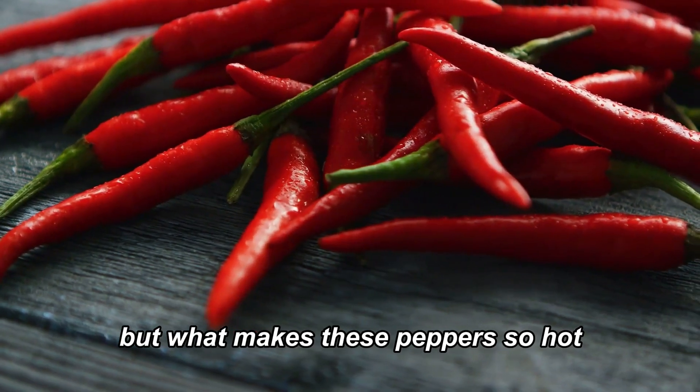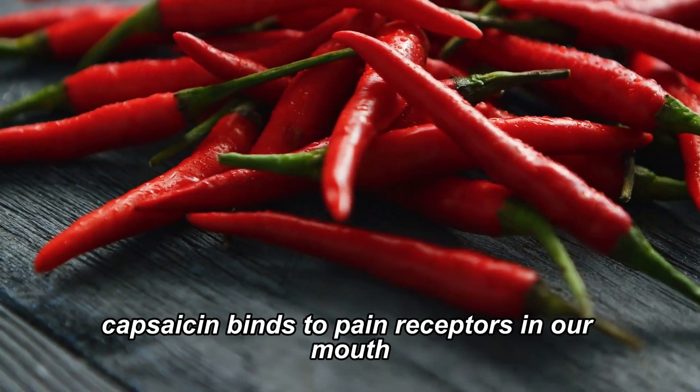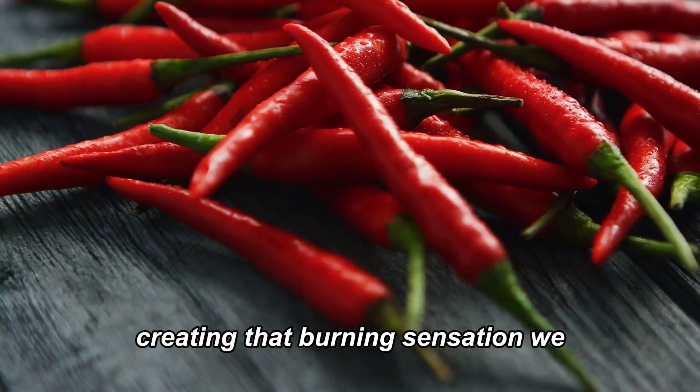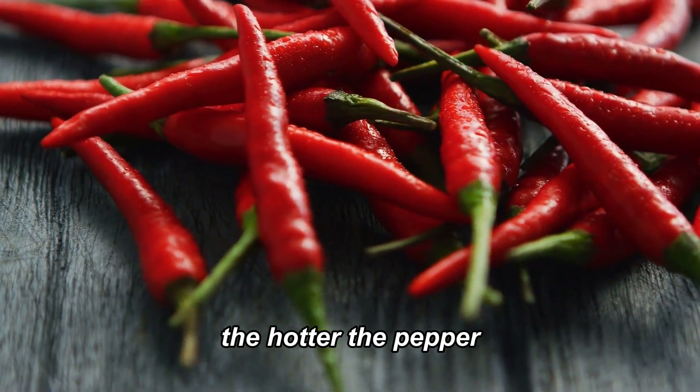But what makes these peppers so hot? The answer lies in a compound called capsaicin. Capsaicin binds to pain receptors in our mouth, creating that burning sensation we associate with spicy food. The more capsaicin, the hotter the pepper.